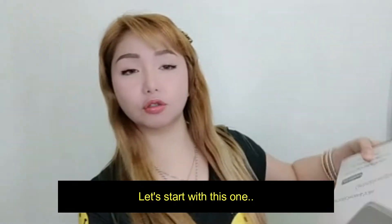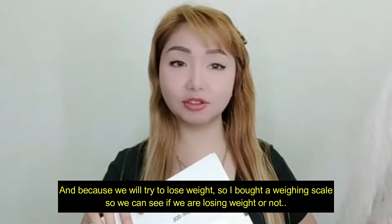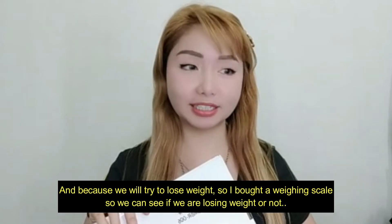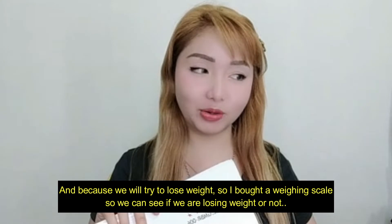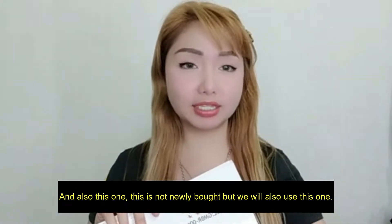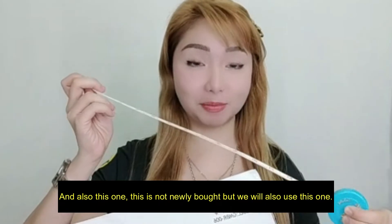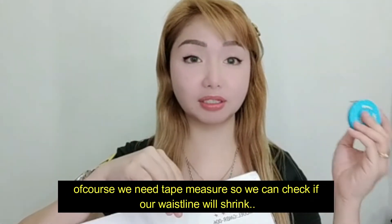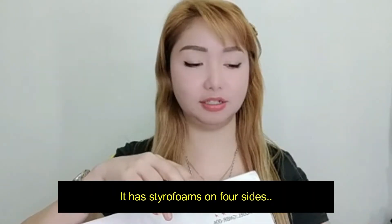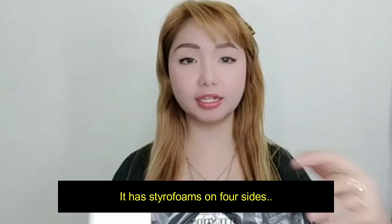Umpisahan natin dito. Siyempre, magda-diet nga tayo. Tinanggal ko na tong bubble wrap. Kailangan natin ng timbangan para malaman natin kung papayot ba tayo o hindi. Bumili ako ng weighing scale. At saka ito, dati na to — tape measure. Kailangan natin ng tape measure para malaman natin kung nabawasan ba talaga yung waistline natin. Meron siyang styrofoam sa magkakabilang side. Open natin.